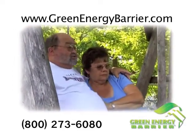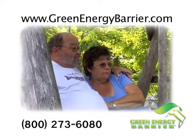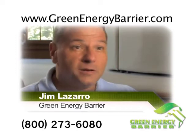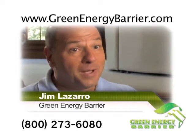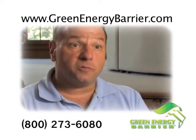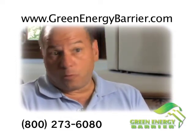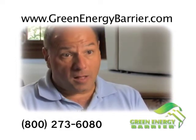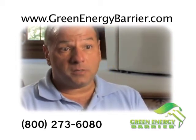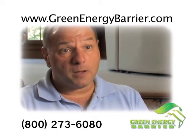In addition to keeping your home more comfortable, it also saves you money. The typical payback period is roughly three to four years — by far the biggest bang for your buck in energy conservation. Some projects require thousands of dollars with a payback of 10 or 15 years. For what this does, it's by far the biggest savings in the shortest amount of time.